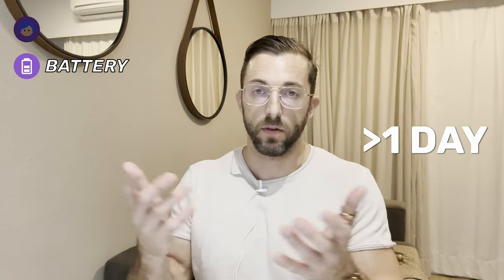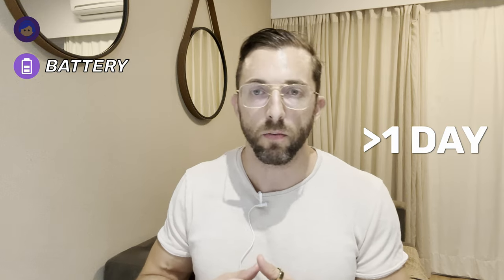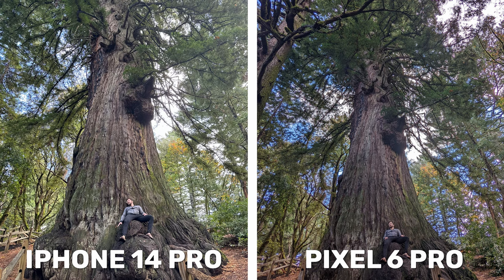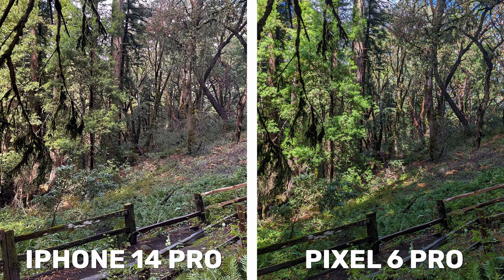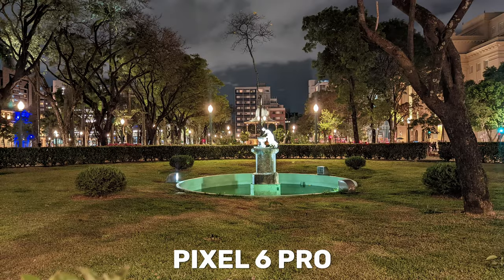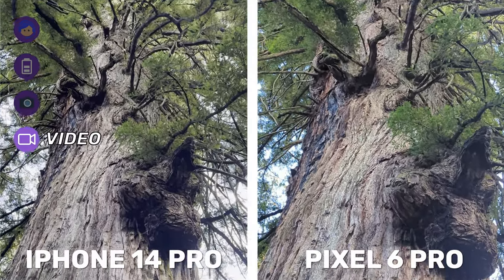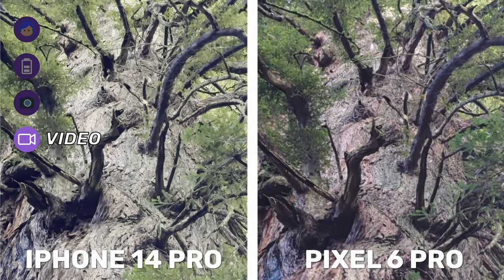iPhone definitely wins on battery. The camera — I'm not a technical guy, I don't know the specs, but I'm going to give the edge to the iPhone. I'm posting pictures so you can weigh in in the comments. Both are very good cameras. In night sight mode, Apple's camera automatically turns on and you can adjust exposure easily for one, two, or three seconds. On the Pixel you have to scroll annoyingly to the left — two clicks to get to the night sight function.